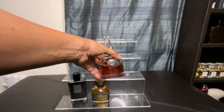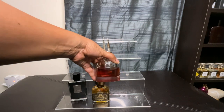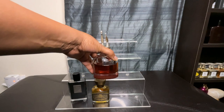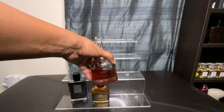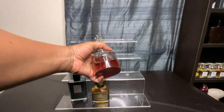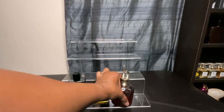Let's jump into an oldie but goodie. As you can see I've had this bottle for a while because the juice is so delicious — golden and dark. This is Scandal by Night. This is bitter orange, cherry, tuberose, pear, and honey. This is such a sexy fragrance, so of course it had to stay in my collection.